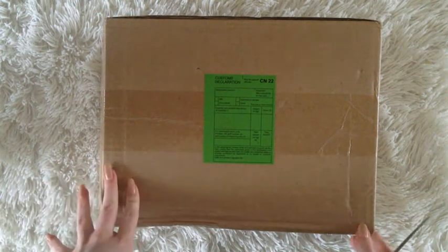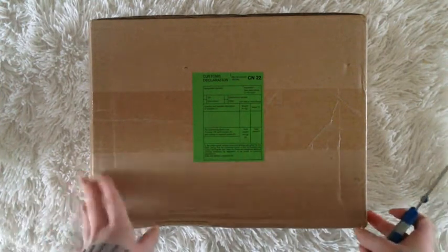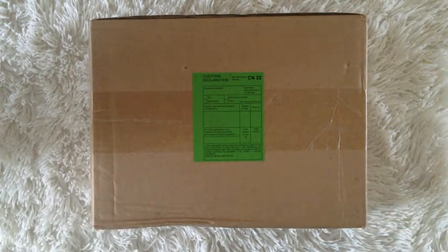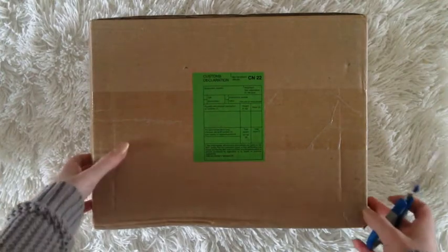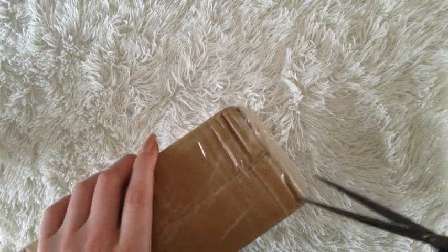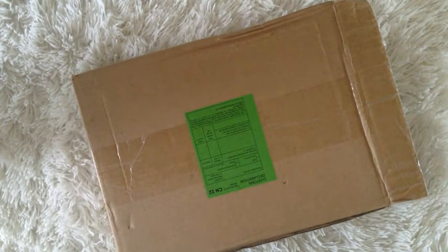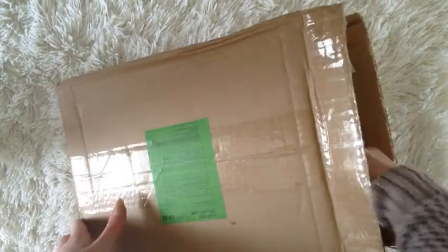Hello! I just got this right now and I will do an unboxing because it's kind of something a little bigger. I'll just be showing this in one video. The box is kind of small — I thought it would be bigger considering what I bought, but we'll see.